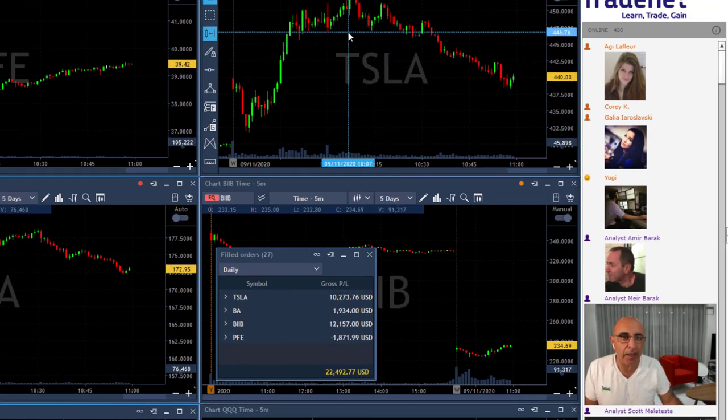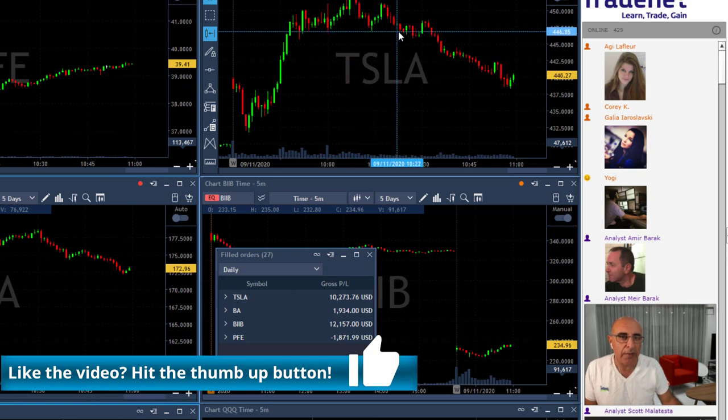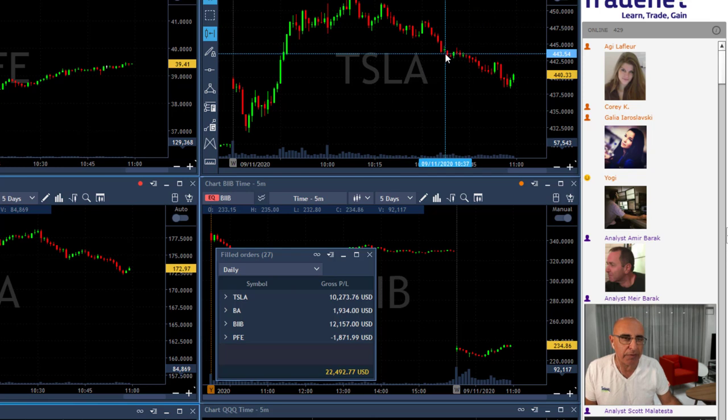Now the best second trade would be Tesla. Take a look at Tesla — an amazing technical formation right here at the highs, and the way Tesla just came down under that was very very nice. Initially it came down just a little, but then it moved up and continued with this downtrend.